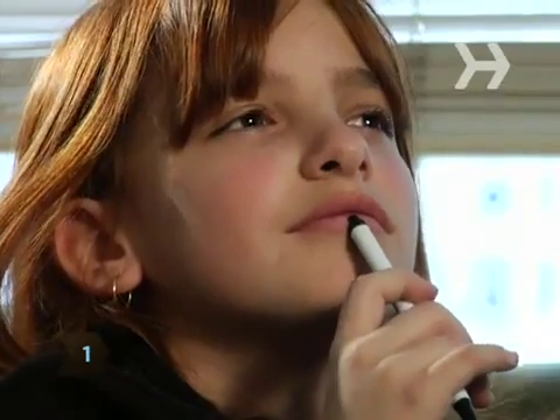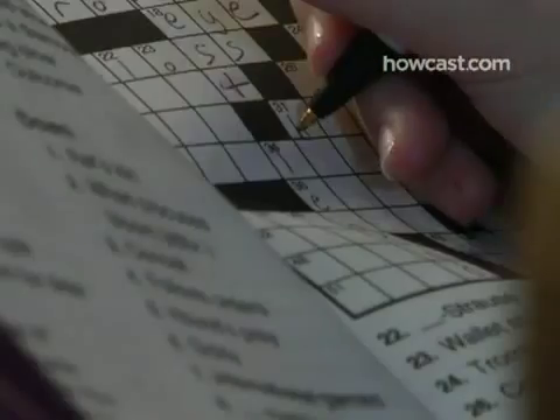Step 1. Do crossword puzzles, play Sudoku, take up Bridge. Games like these stimulate the mind, helping the brain grow neural pathways, improving your mental ability.